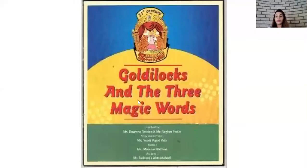Okay children, now it's time to listen to a story. Children, do you remember how you have to listen to the story? Yes children, with elephant ears and magnet eyes. Okay children, I'm sure you all are going to enjoy listening to this story. Today we are going to listen to the story about Goldilocks and the three magic words.